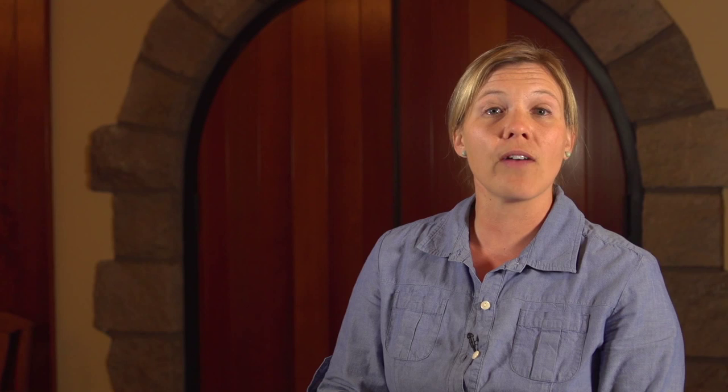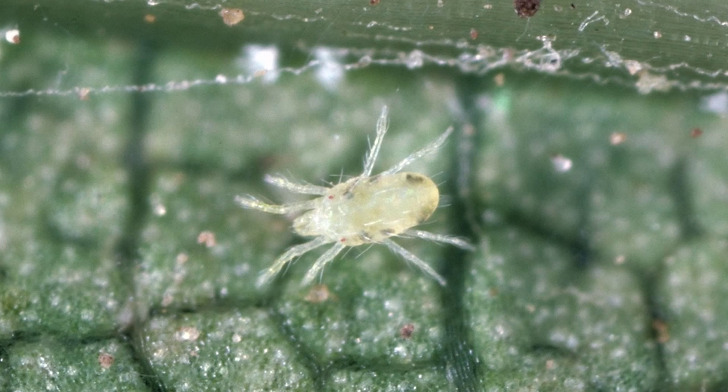In the north coast of California, the most commonly found species is the Willamette mite. Mites are actually not insects — they are small spiders. Adult mites are only a half a millimeter long and are pale yellow with small black dots called food spots along their sides.